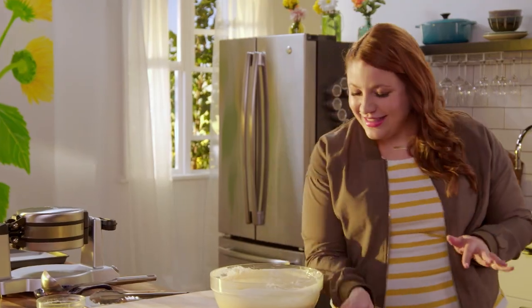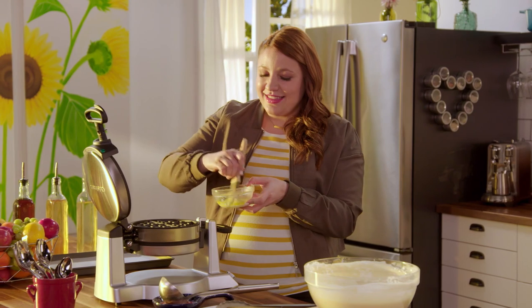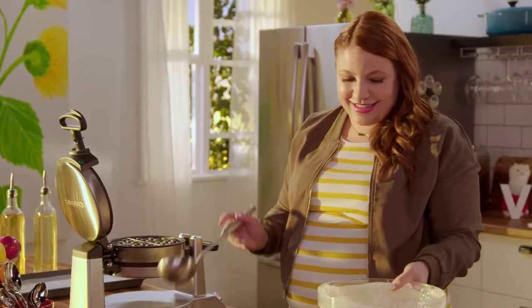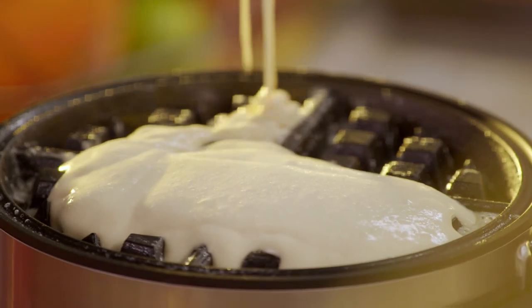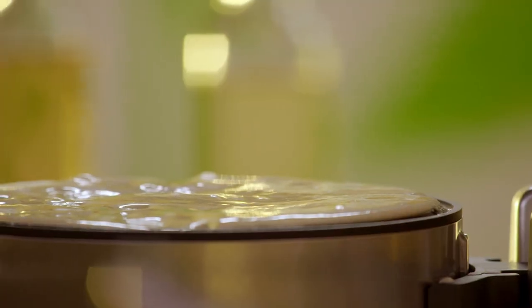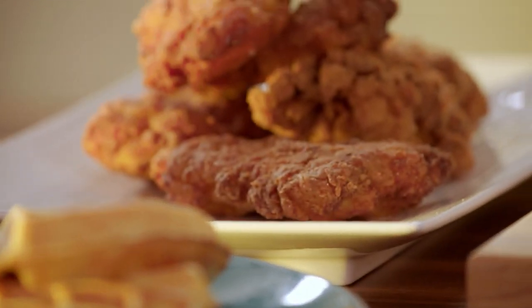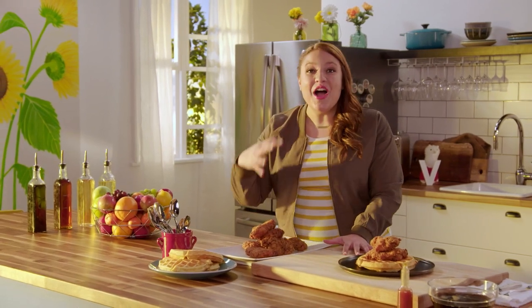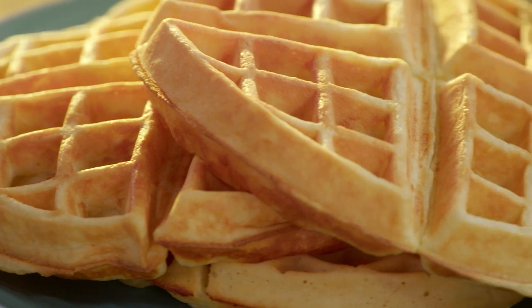This batter is so fluffy and light — it's gonna make the perfect waffle. Let's get this batter on the iron, and you definitely need to get yourself a waffle iron. They're so worth it. I'm just brushing the waffle iron with a little butter — it's gonna help the waffles from sticking. These are gonna cook up, get golden and crispy.